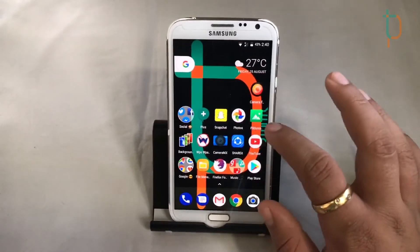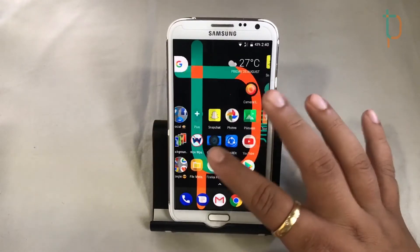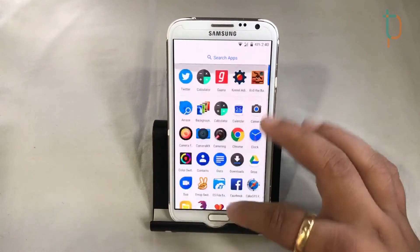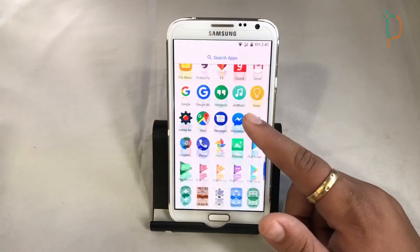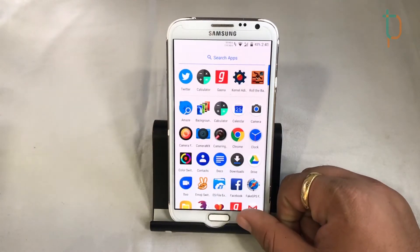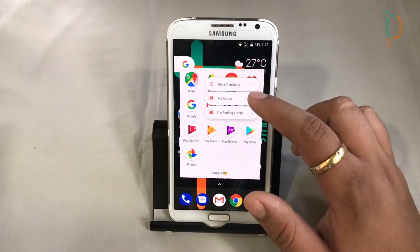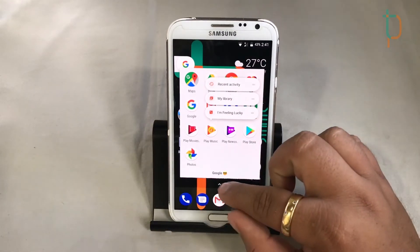Here is our launcher, which is really smooth with a very clean UI. Everything works perfectly. Our settings also work fine for the Google apps.